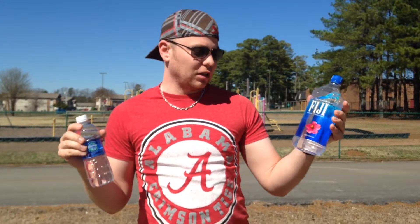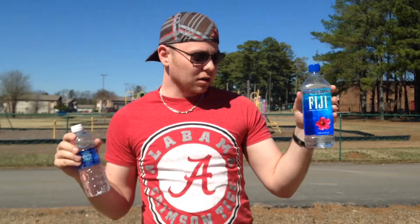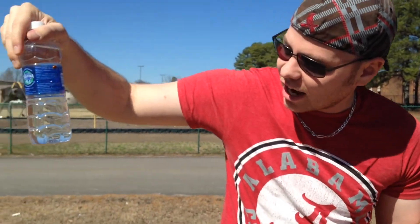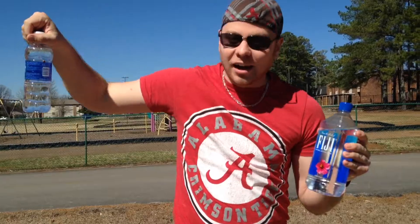I mean, it's just nothing special to me — it's just good clean water. I would drink it, but if I had the choice, I usually buy the 24-packs of Aquafina. And it looks like this little lady or guy decided to choose this one as well.